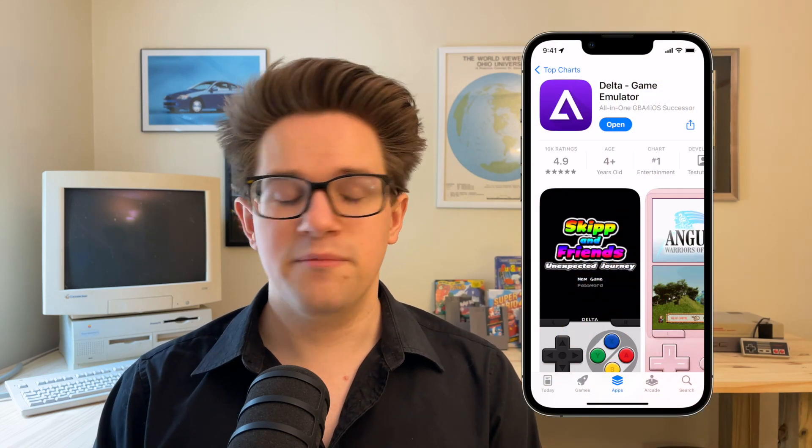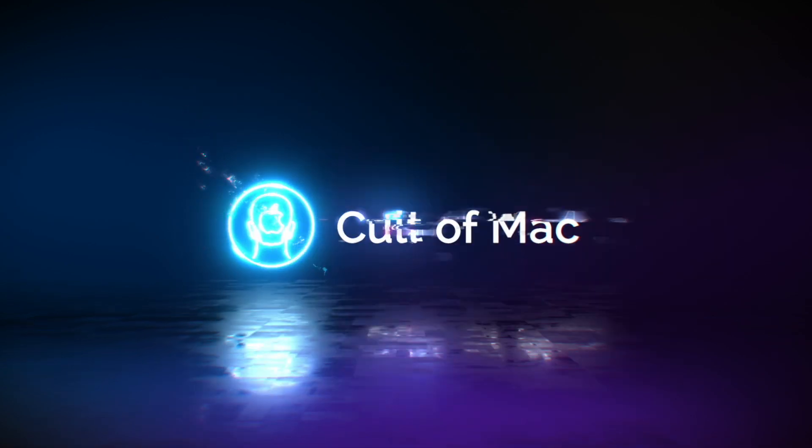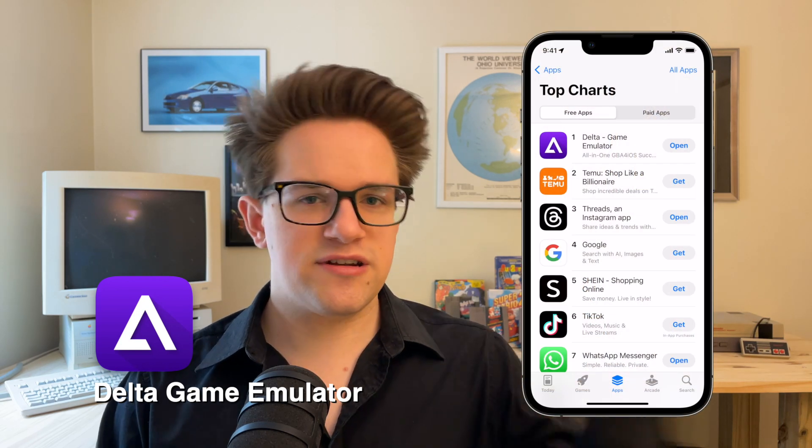And best of all, it's mostly free and mostly legal. This is all made possible thanks to Delta, which is an easy-to-use all-in-one emulator app for iPhone. You can download it for free on the App Store.